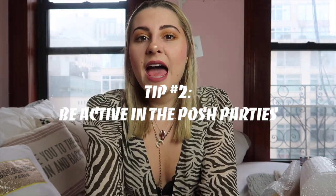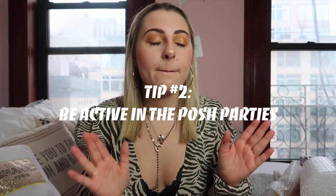My second tip is to be in the Posh Parties. Every single night Monday through Sunday from 10 p.m. to 12 a.m. Eastern Standard Time they have themed parties — like a cool crash party, end of winter party, whatever they name it — and you basically self-share your listings. That gets into what self-shares are.